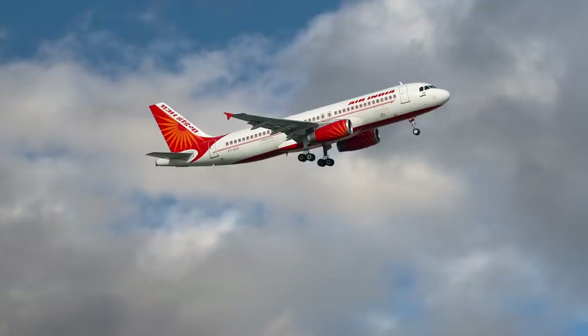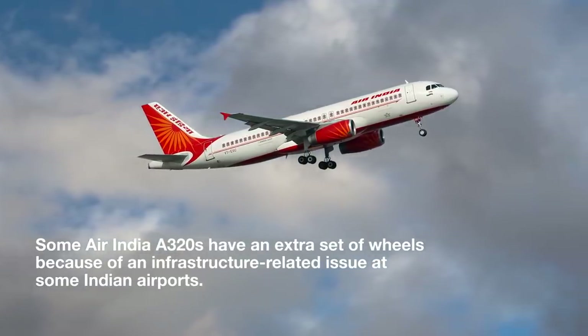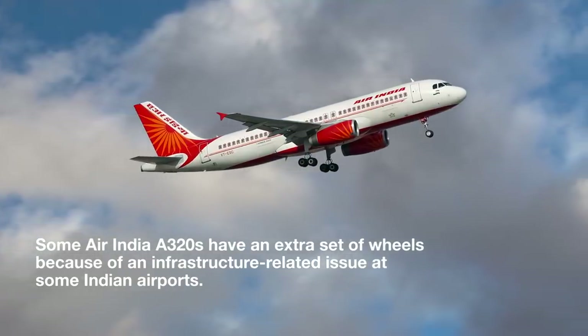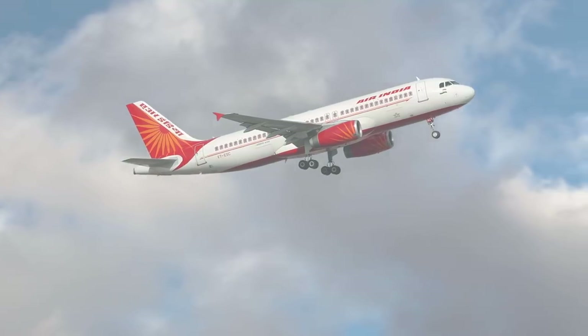These additional wheels do serve a purpose. This is because of an infrastructure-related issue at some Indian airports. However, these are not common across A320s and only apply to a small number of Airbus A320 aircraft in service.